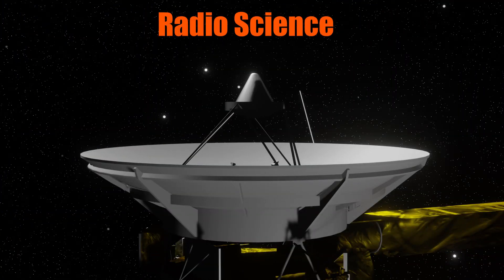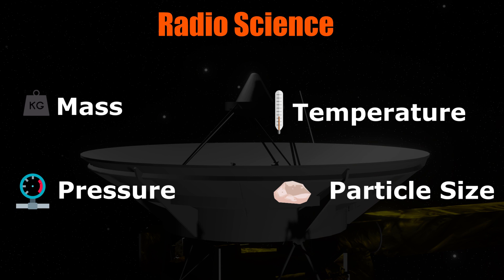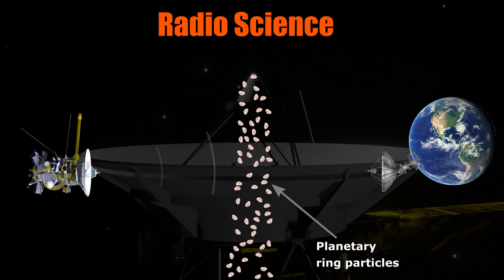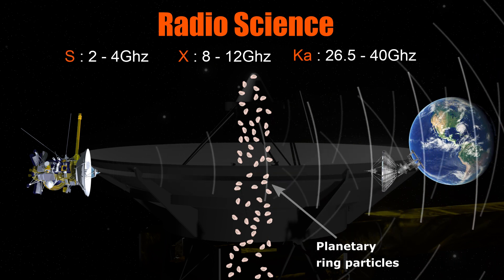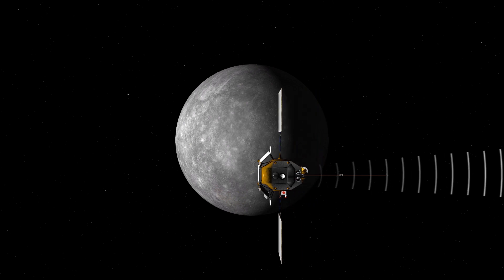But how does radio science manage to measure all these dissimilar parameters? The first thing to note is that radio science is not an actual device that detects anything. Instead, it relies on the normal communication channel between spacecraft and Earth. Radio science at its core is the study of physical objects and phenomena using radio waves. Communication with spacecraft in deep space happens at a frequency between 2 to 40 gigahertz — these frequencies are known as the S, X, and KA bands. There are two main ways to conduct radio science: propagation distortion, and gravitational influence.